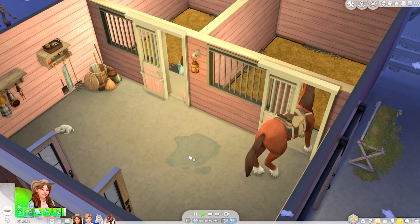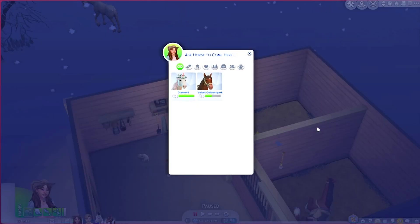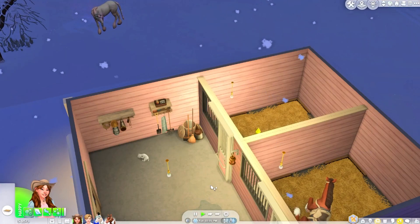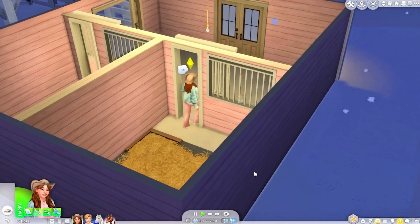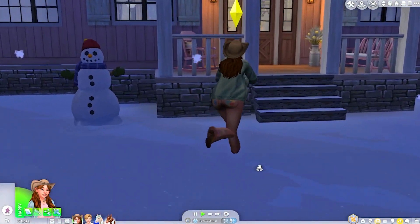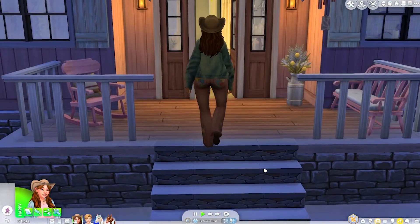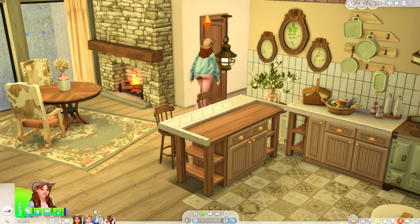Getting Velvet and Diamond into the barn. Diamond is like she doesn't want to go — she's too much of a free spirit. We're heading inside for bed — it's almost midnight. Good night!